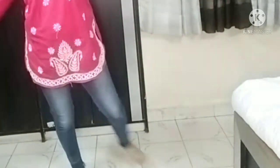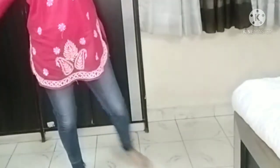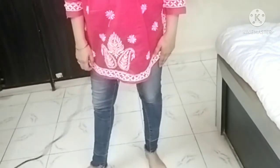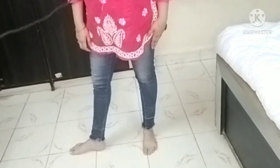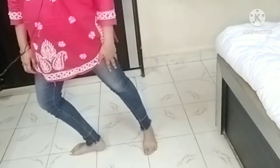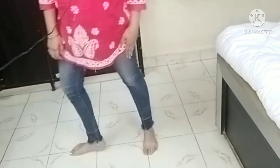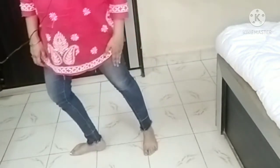Next, the rocker exercise. One leg is straight and the other is at a right angle. Slide in, slide out. Slide in, slide out. Do this five times on one side.